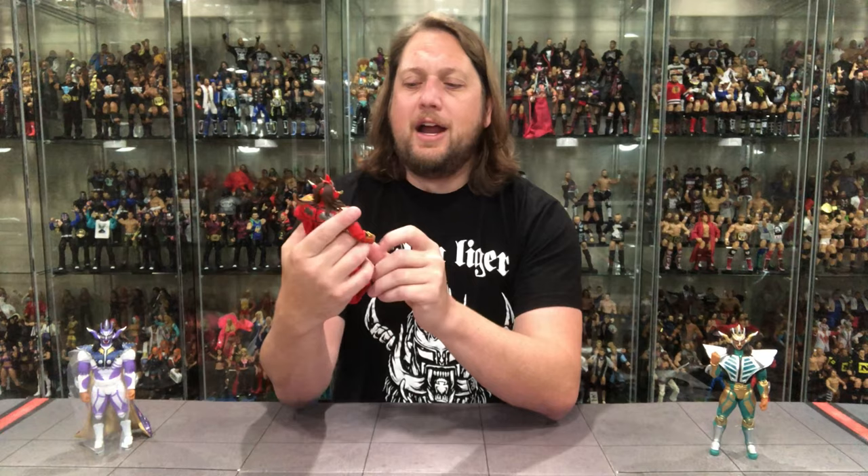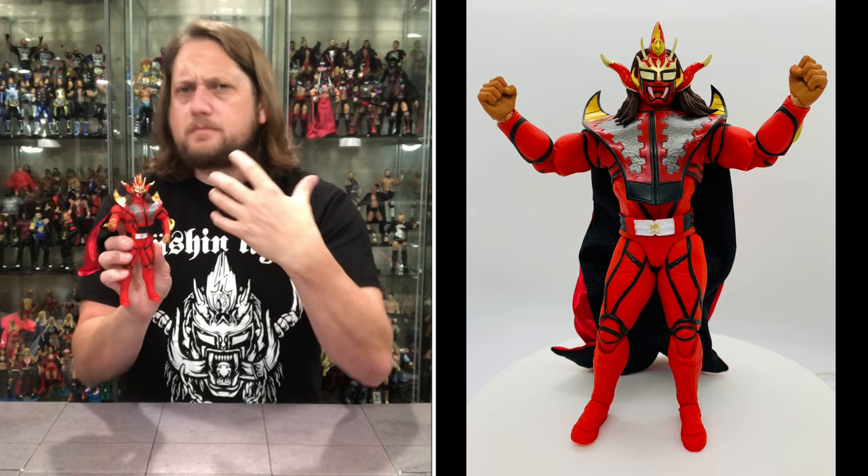I have no remembrance of any of these costumes on Liger. I know more of his traditional ones - I've seen his debut attire which we'll get later this fall, but these ones I do not know. Feel free to leave in the comments if you guys know of any special matches or reasons for these attires. I've seen a couple of stills so I know they're legitimate attires, not fantasy made-up ones.